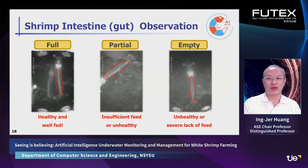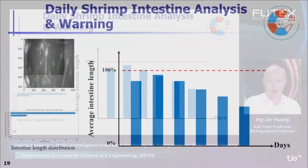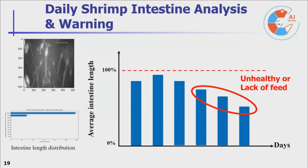We also measure the length of the shrimp's intestine. The left figure shows a shrimp with a full intestine, which means it is healthy and well-fed. The middle figure shows a shrimp with a partially full intestine, which means it is either insufficiently fed or becoming unhealthy. The right figure shows a shrimp with an empty intestine, meaning it is unhealthy or in severe lack of feed. A warning can be raised to the manager when a decrease in average intestine length is detected, to check whether shrimp are sick or feed is insufficient.